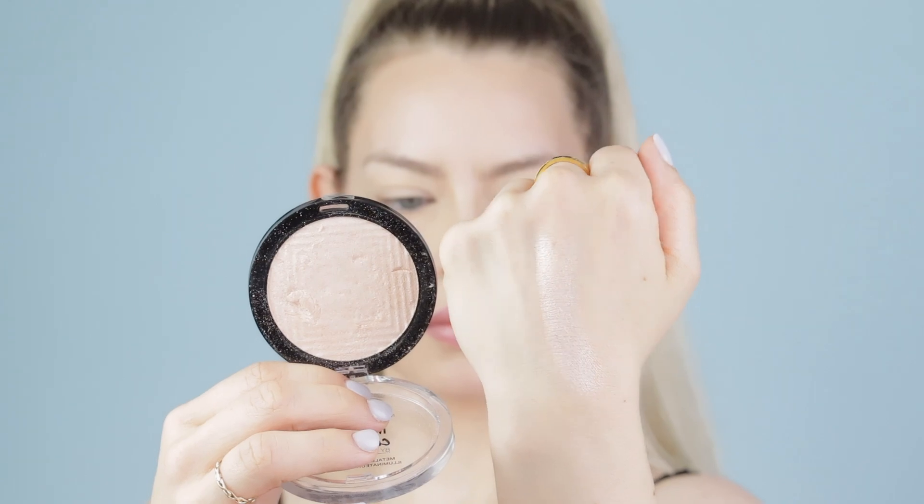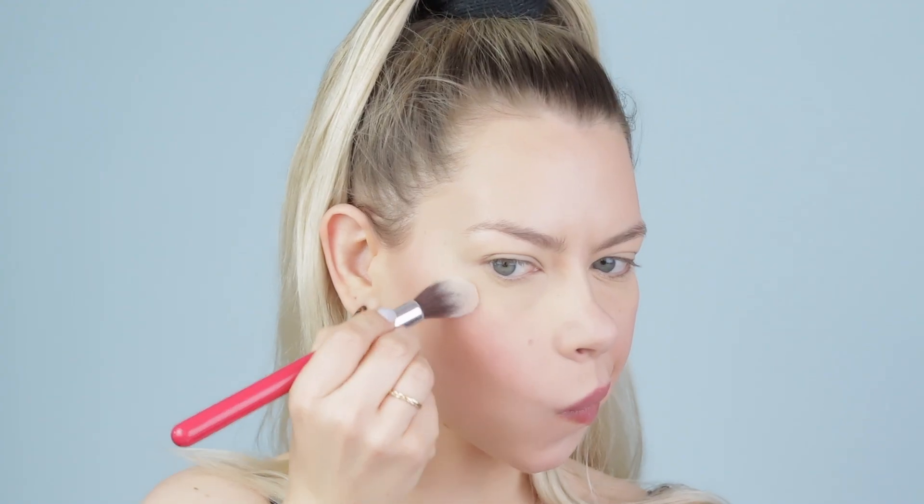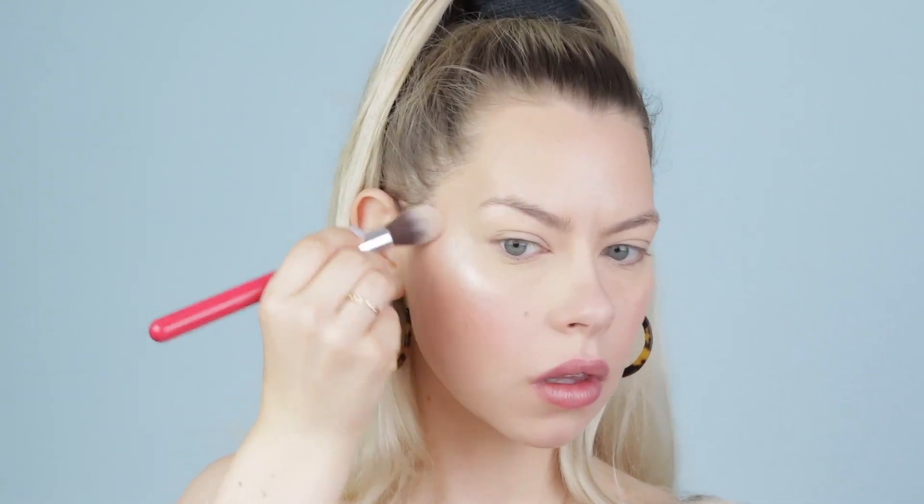I've also rediscovered my love for the Maybelline Master Chrome in shade 250 — I think it's the Nikkie Tutorials version. This is so pretty and so reflective. You need a very very light amount which I really like for the warmer months because it doesn't get too heavy. It is so pigmented and beautiful. I've had this for many months but I rediscovered it this month and I've been grabbing for it nonstop. If you haven't checked out the Maybelline Master Chrome line, check it out.